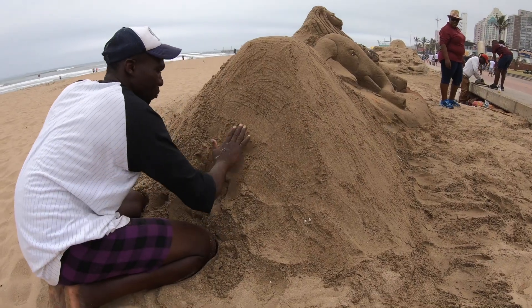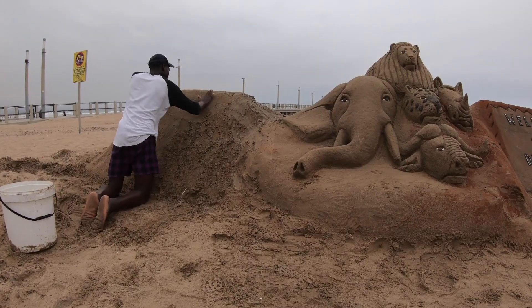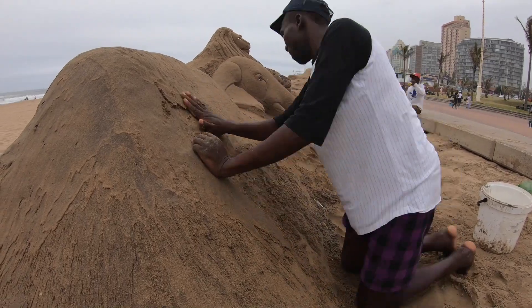The construction's underway. I'm gonna go grab myself something to eat from one of my favorite bunny bars on the beach, Bilal's.